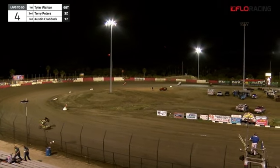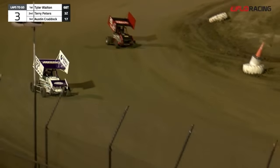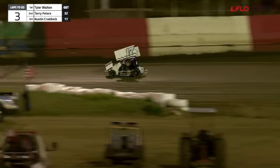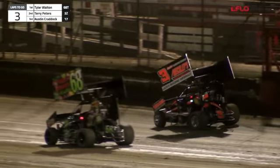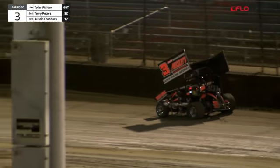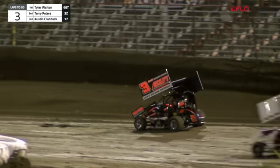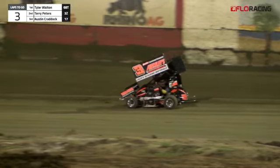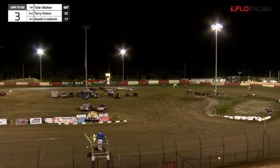Right now off turn four, there's your leader. Tyler Walton — he has the 68 team machine wound up. Problems now with the 3Z. Terry Peters — that machine just quit as they came off turn four. Now he's able to get it partially rolling. The turn one gate opens, but he doesn't take advantage of it. We'll see if he elects to stay out on the racetrack.